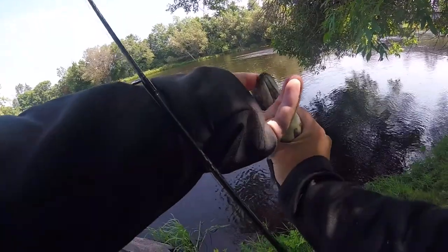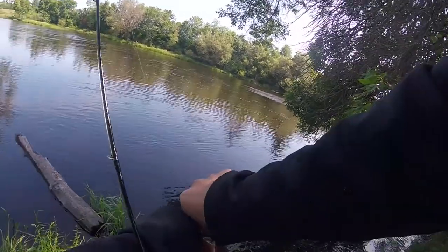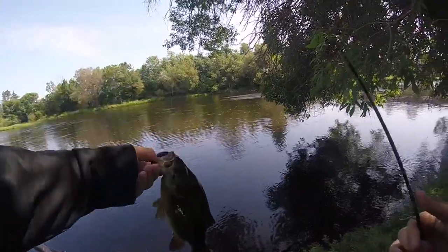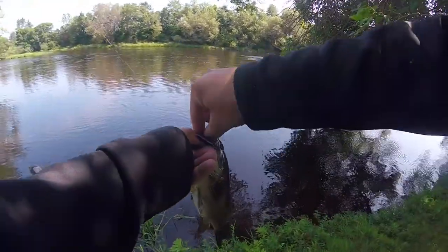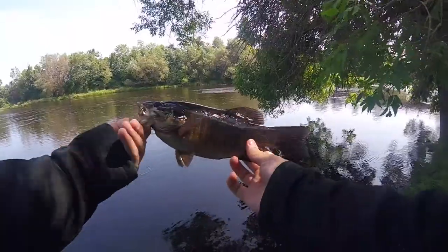I'm waiting here at the little launch area for my buddy Louie, and I just caught a nice little smallie right off the shore before we even got in the water. We're going to wade this river today. I just saw this tree right here, threw it underneath there, and he chomped the Get Bit bait stick bait way down in his throat — that's a pretty good sign.